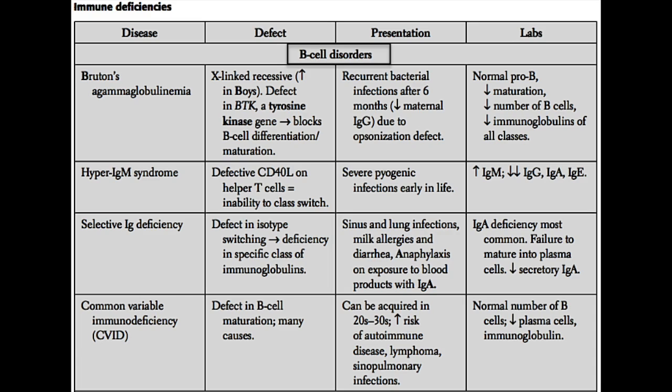Why six months of age? That is when most of the maternal IgG antibody has run out in the baby's system. IgG is the antibody that gets transferred across the placenta, so for the first six months of life, the baby is afforded protective immunity because of the mother's IgG. However, at around six months, most of that IgG has disintegrated or left the baby's system, and because they have this agammaglobulinemia, they're unable to fight infection.